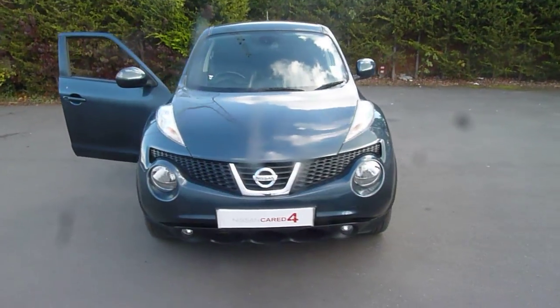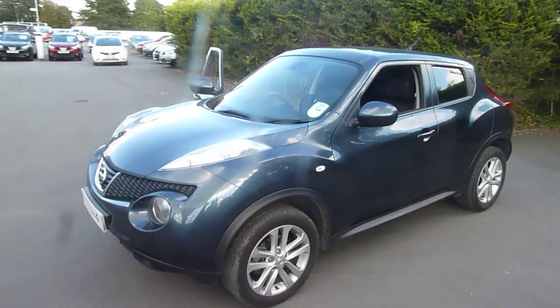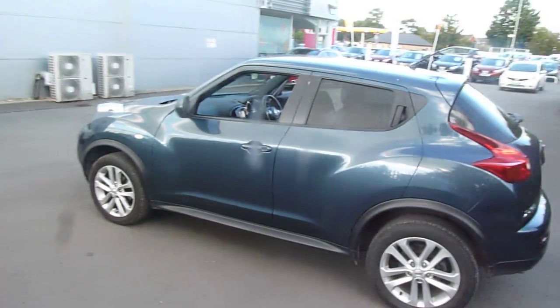Hello and welcome to JTQ's Nissan Odyssey. My name's Ollie and today we're looking at this Nissan Juke 1.5 diesel on a 12 plate. Let's take a look around the vehicle. It's in haptic blue, this one — it's an absolutely stunning colour.